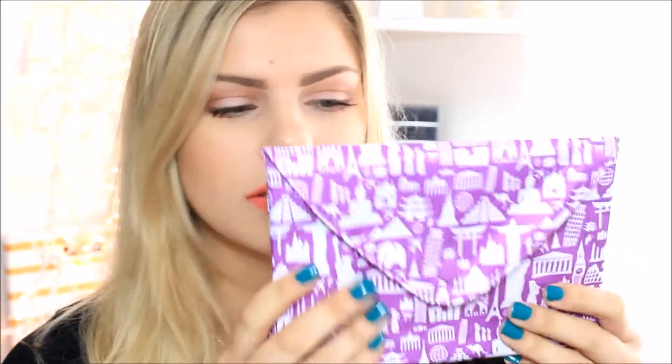They came in different colors — I know there was at least a pink one, I think maybe like a blue one as well. And I'm really glad I got purple because purple's my fave color. I can actually see myself using this one, like maybe even holding my passport and stuff in it when I travel.